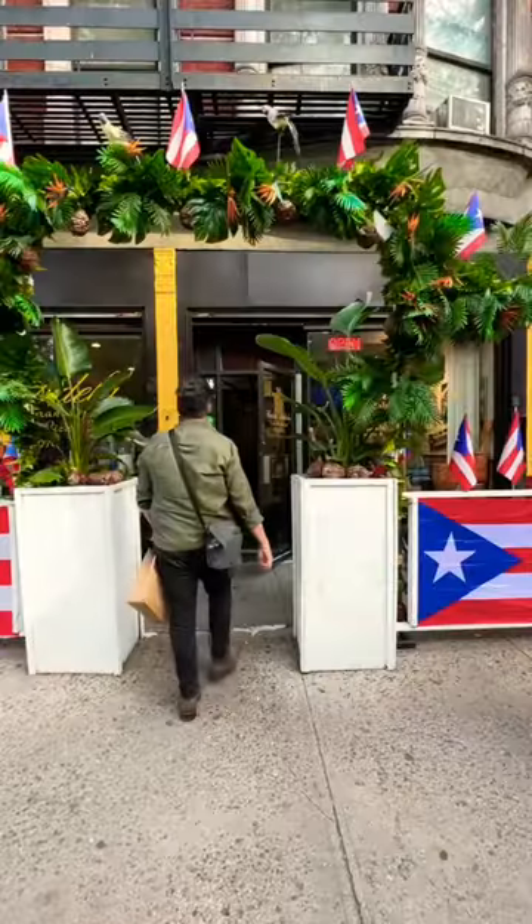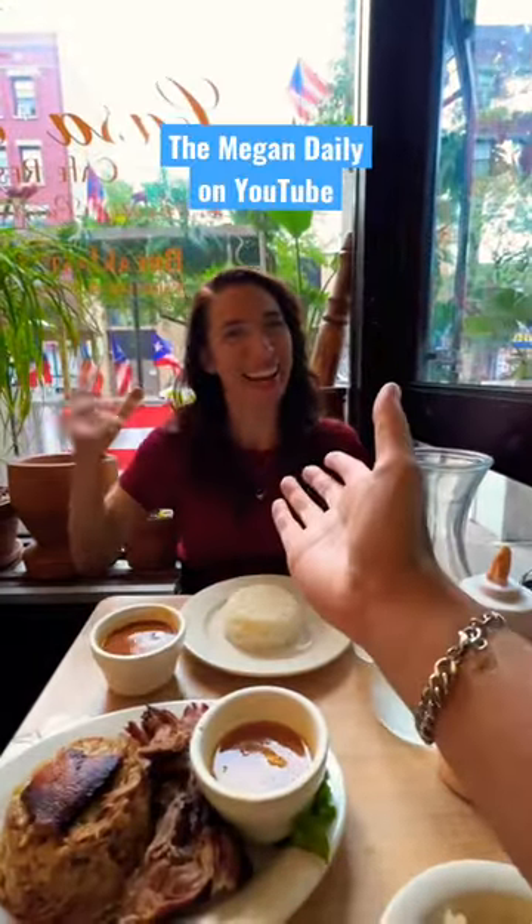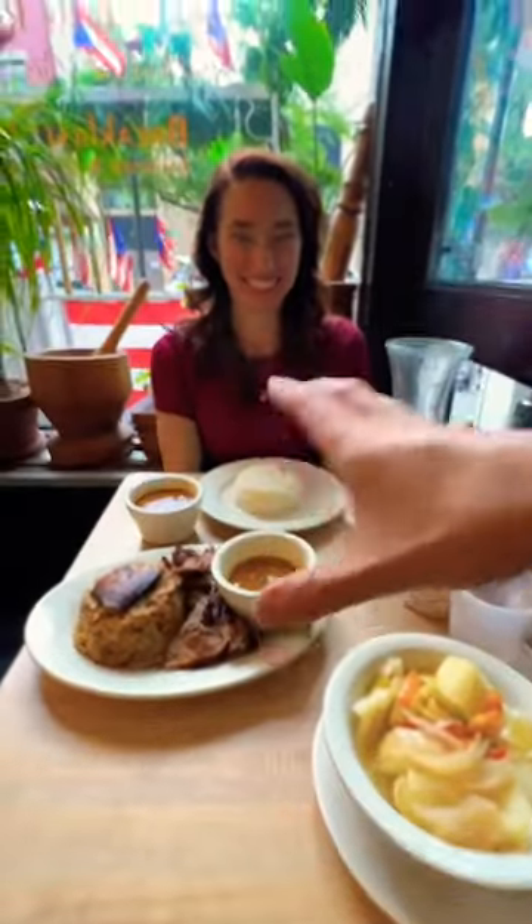This is the best mofongo in all of New York City — Casa Adela in Loisaida, aka Alphabet City. And I have my friend Megan, New York City tour guy, about to have Puerto Rican food for the very first time.